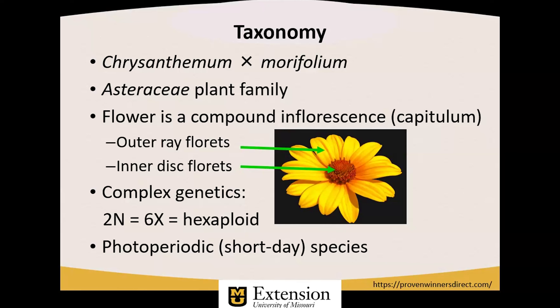It's important to note that the genetics behind chrysanthemum are very complex. It's actually a hexaploid. Most animals and most plants are diploids, meaning they have two sets of chromosomes. Chrysanthemum has six sets of chromosomes, and this causes a lot of diversity within one species.